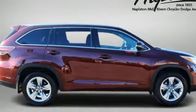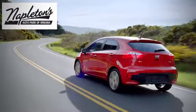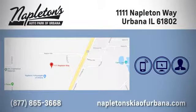Hurry in today and see it for yourself. Welcome to Napleton's Kia of Urbana. We're here to help you have the best experience possible. Call, click, or stop in today. We're located at 1111 Napleton Way in Urbana.